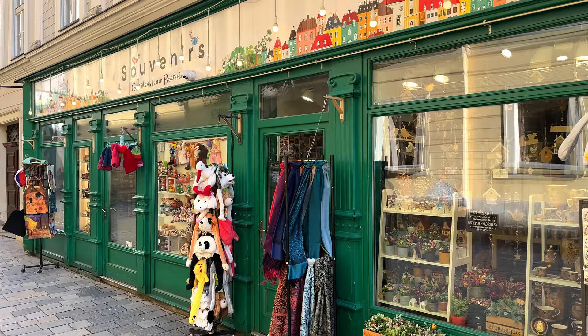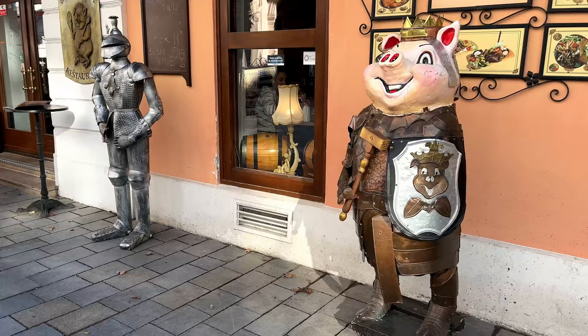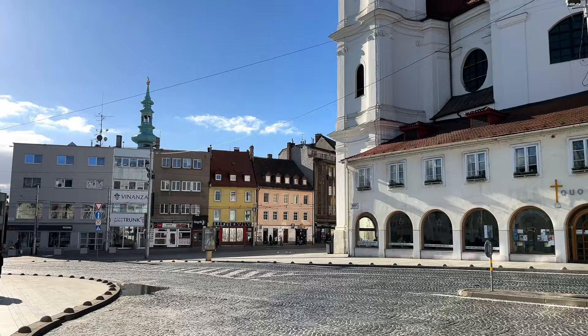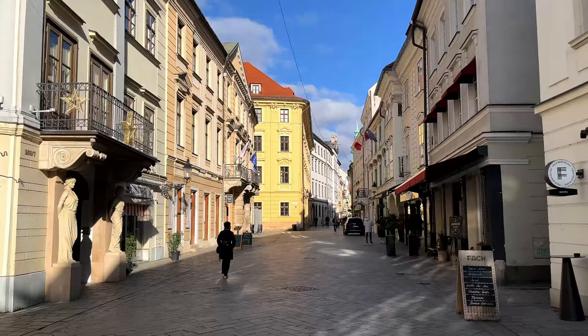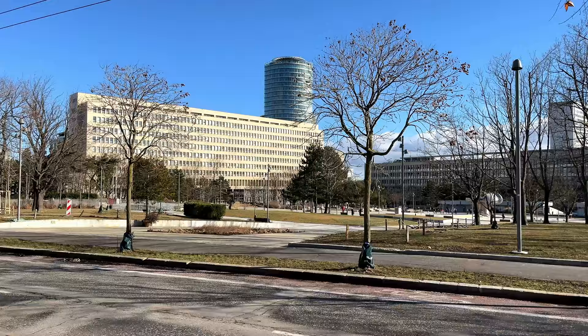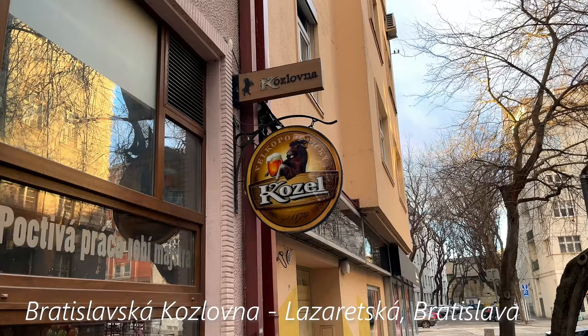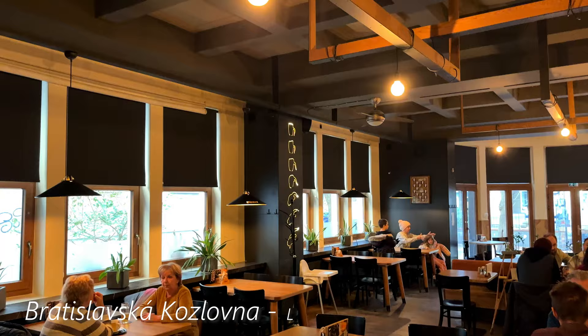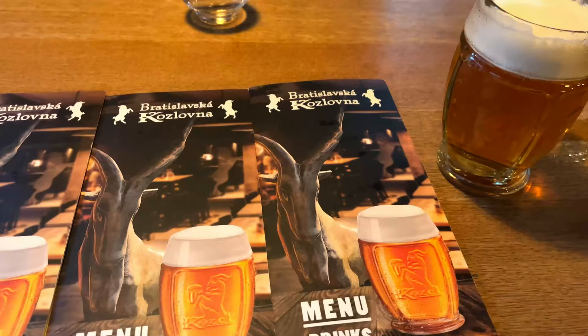Very interesting food experience at Press Work Bagel. Our food tour isn't over, so see you at the next place. The last place on our Bratislava food tour is Bratislavska Kozlovna - another Slovak traditional restaurant. Let's see what kind of food they make.